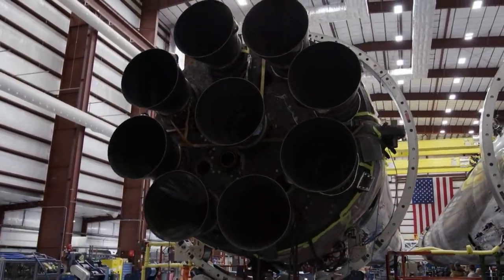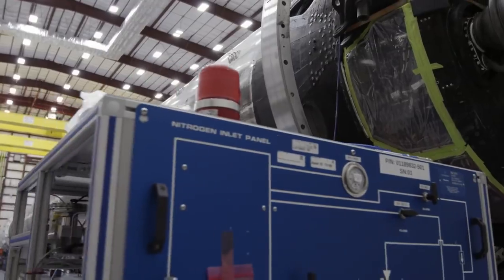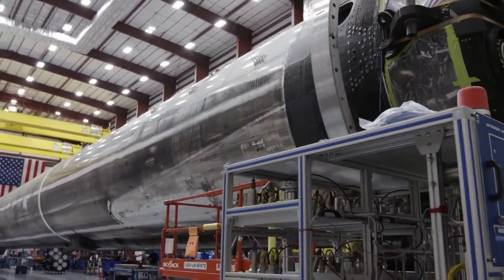A big part of the cost of the in-flight abort test will be a multi-million dollar rocket that will be deliberately and completely destroyed in the test.